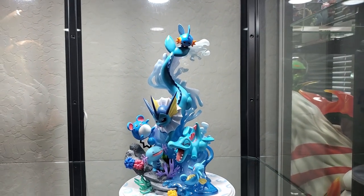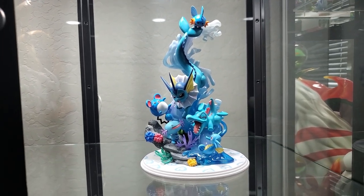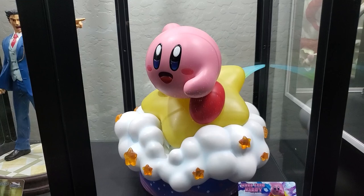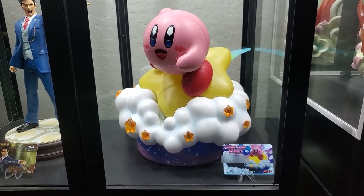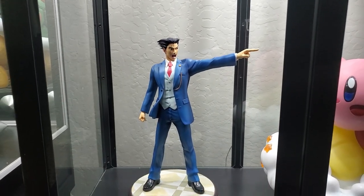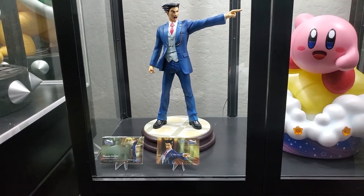Right next to that we have a Mega House water type PVC statue from Pokémon — I actually really like this one; water types are my favorite so I definitely had to get it. If we go to the bottom we have Kirby — this is Warp Star Kirby, he's resin actually from First Four Figures, he also lights up, and he's one of the first few statues that we got. Right next to him is Phoenix — if you've ever played this game it's actually one of my favorites. It's absolutely wonderful, also resin, and I believe it's only the definitive or exclusive edition.